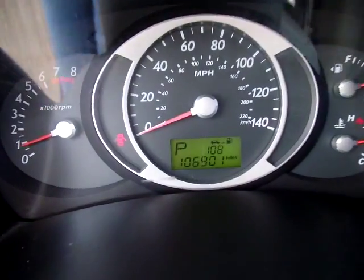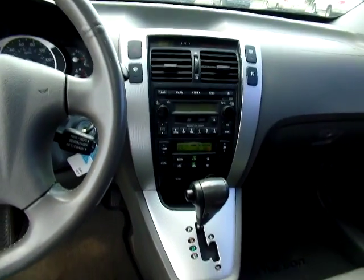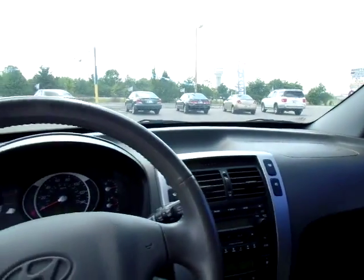Now this Tucson has 106,901 miles on it. A good view of the dash area. Very nice vehicle.